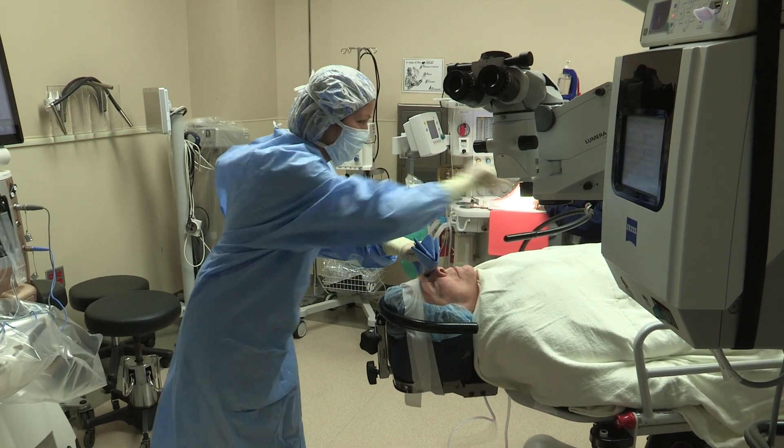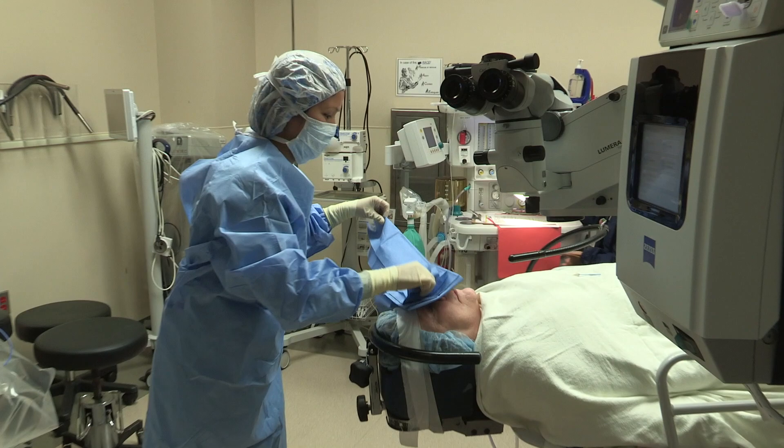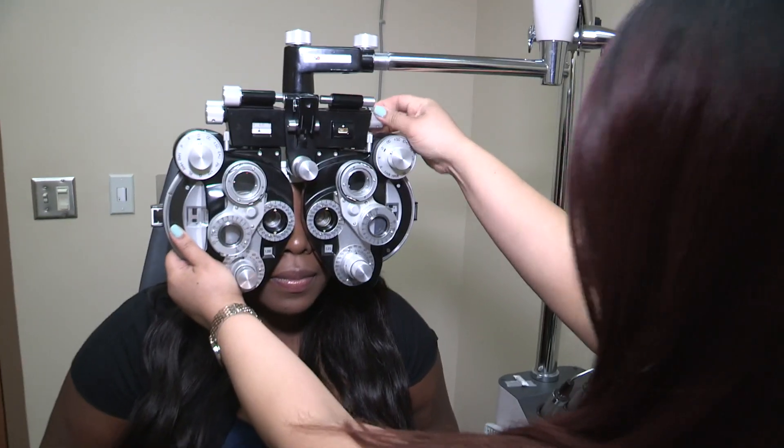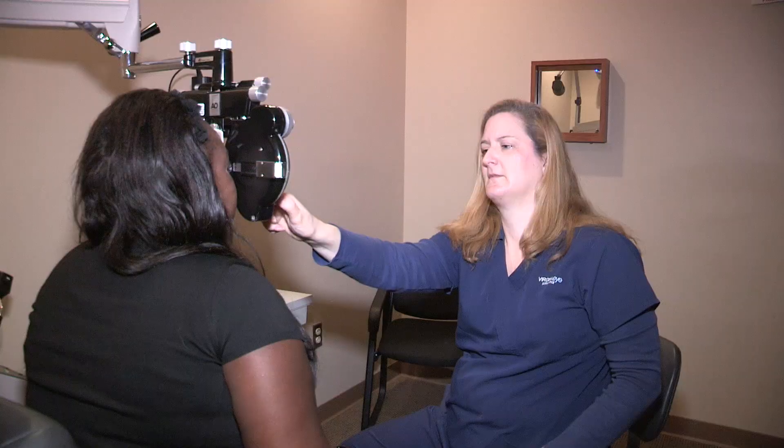Certified ophthalmic medical technologists are in high demand, and students graduating from ODU's program have achieved 100 percent employment since the program began in 1987. You learn things you would never learn on the job that are very useful, and being certified offers a wide range of job opportunities. I don't think you're going to get better training in any other program throughout the country than what ODU provides.